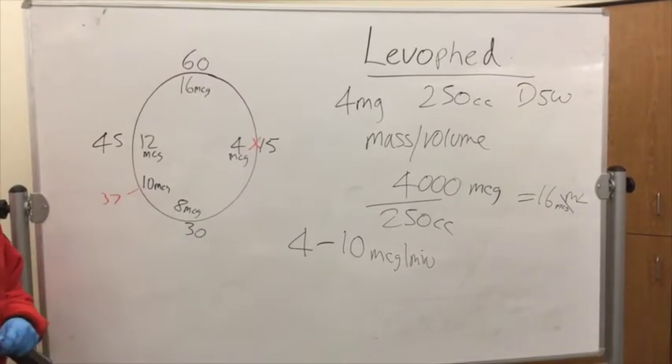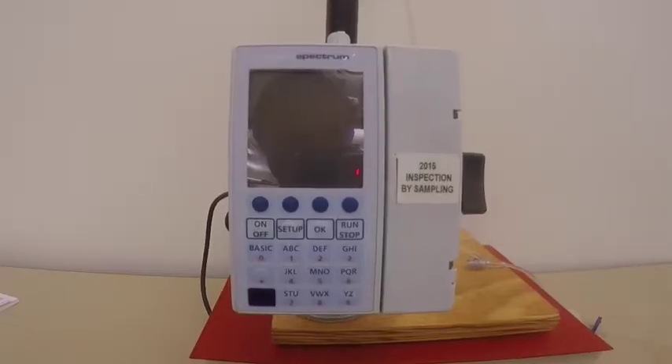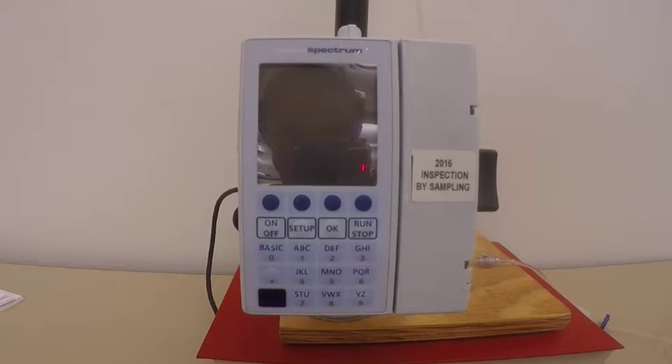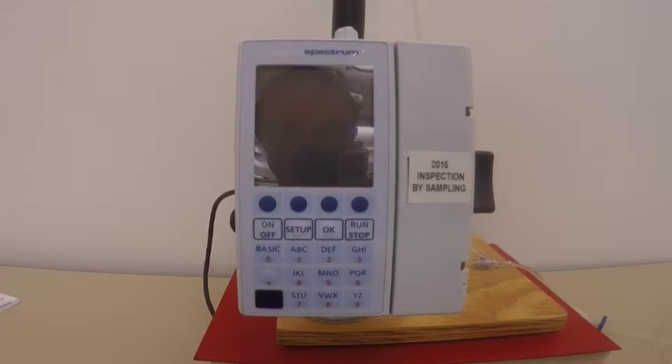Using an infusion pump like the Baxter series pump, it will calculate that for you. So we're back to talk about LevoFed or norepinephrine using the Baxter pump. We already have our IV tubing and bag spiked and hanging on the IV pole, so let's get started using the Baxter pump.